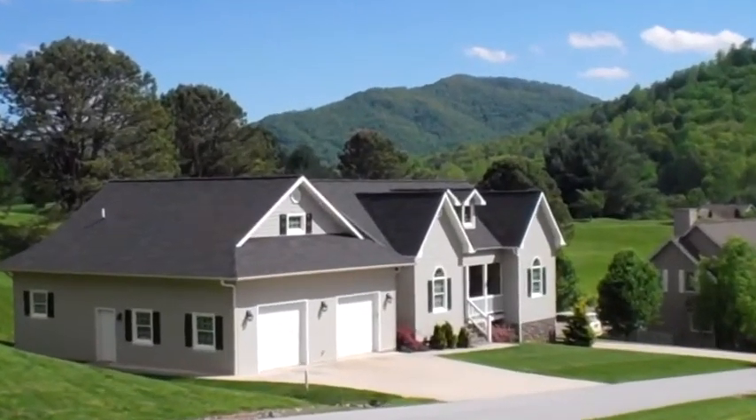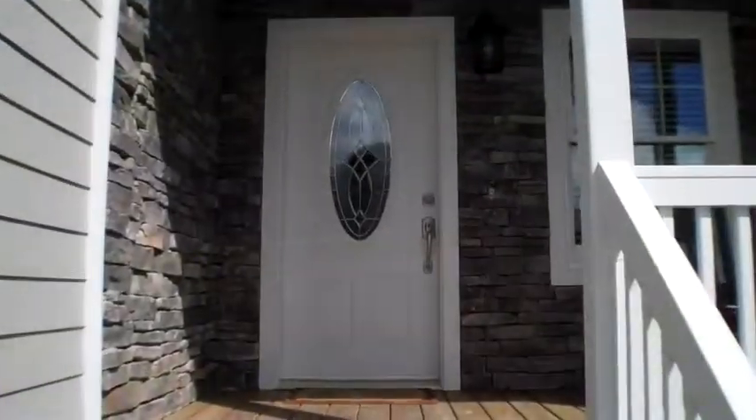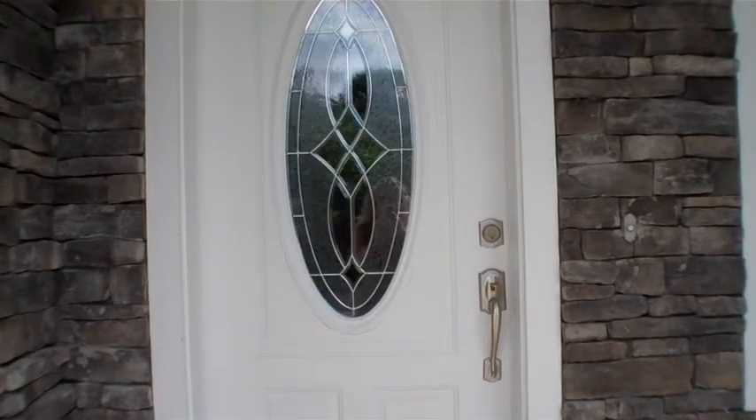Hello, Becky Ramey with RE/MAX Elite Realty here. I'm showing you a brand new listing in Mill Creek, new to the market — a four bedroom, two and a half bath home. Let's take a look inside.